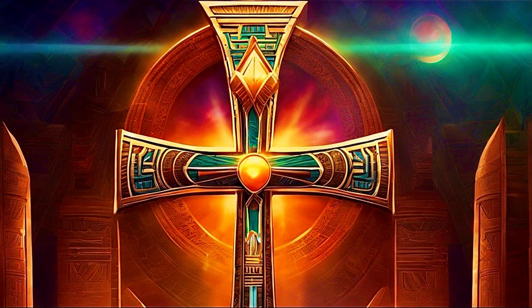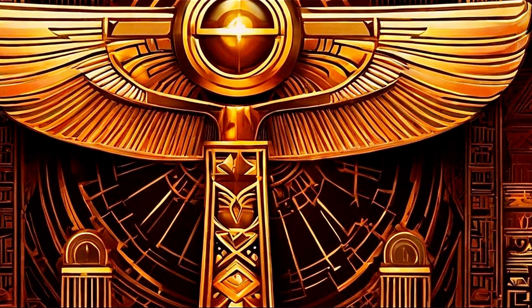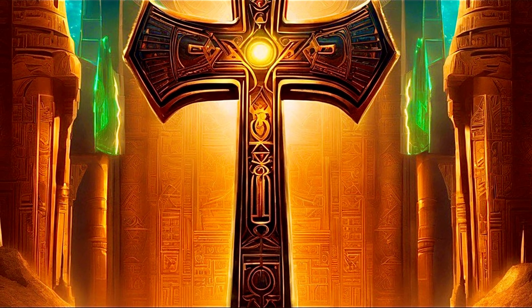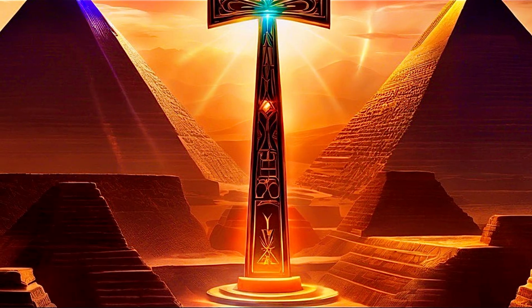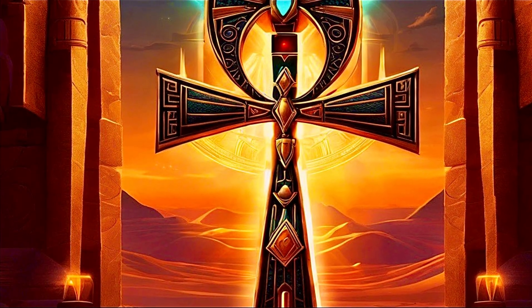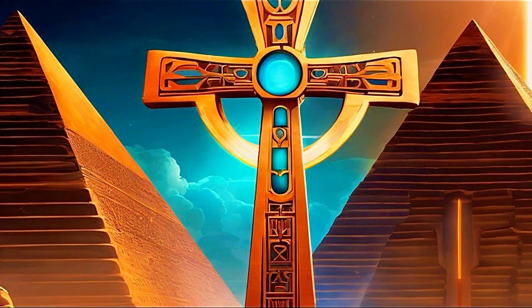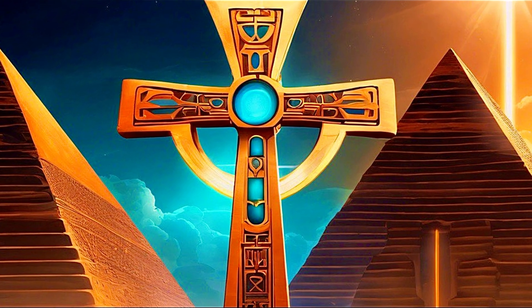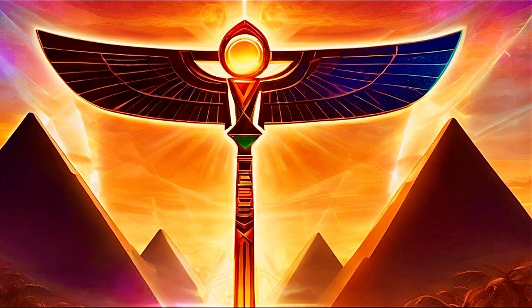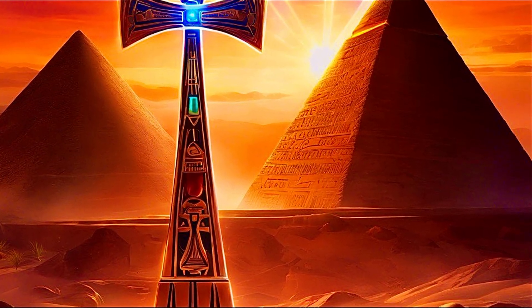While this theory challenges our perception of ancient technology, it also raises provocative questions about the evolution of human ingenuity. Did ancient Egyptians possess knowledge of electricity that was lost through the ages? Were they capable of feats that we attribute solely to modern science? As we delve deeper into the mysteries of the past, the story of the Ankh invites us to explore the intersection of spirituality and technology, urging us to reconsider the limits of human understanding. The Ankh emerges as both a symbol of life and a beacon of ancient wisdom, illuminating the profound connection between humanity and the universe.